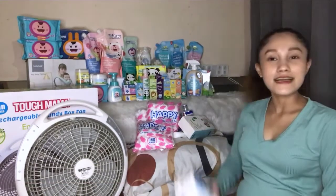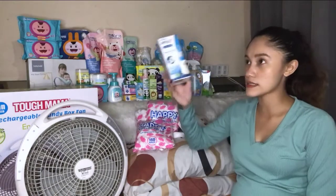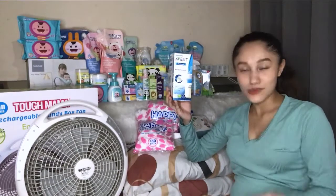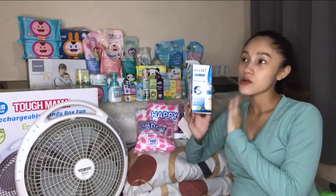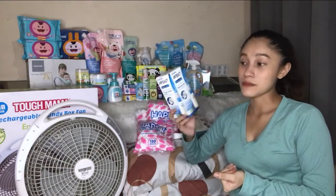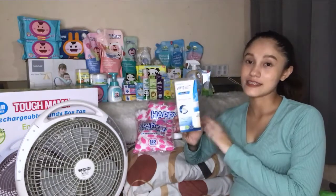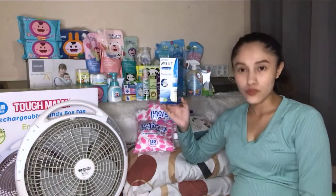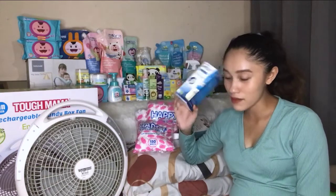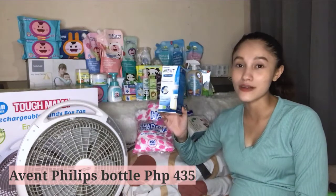Next is the Avent anti-colic bottle. I only bought one because I'm planning exclusive breastfeeding — this is just for emergency purposes in case baby doesn't latch or has trouble feeding. I don't want to hoard bottles. It's very expensive for just one bottle — it cost me 435 pesos — but this brand is very well known for baby bottles, which is why I chose it.